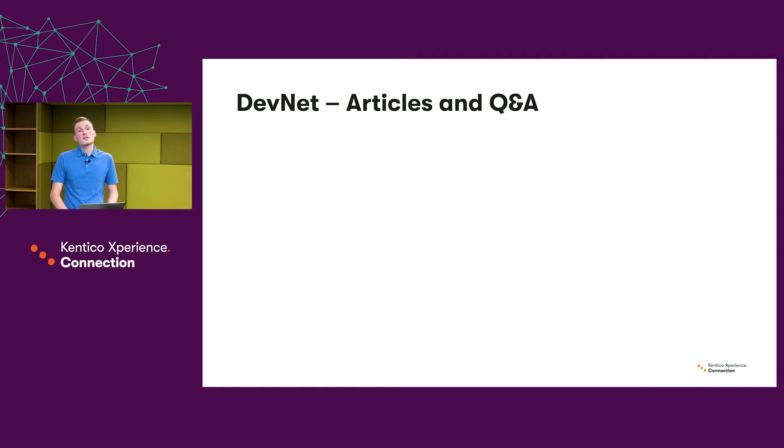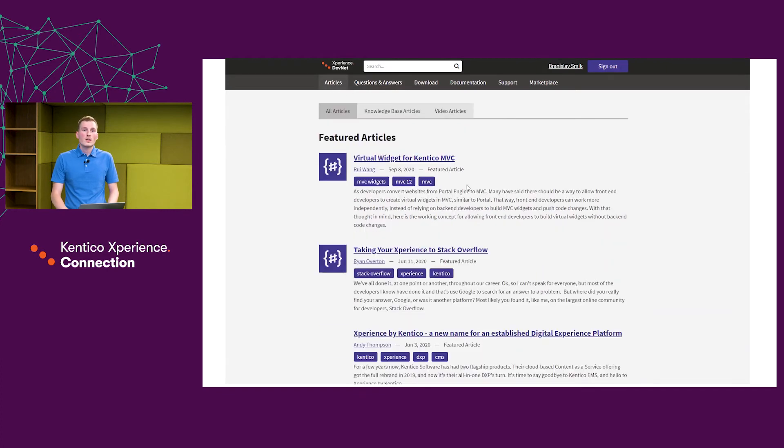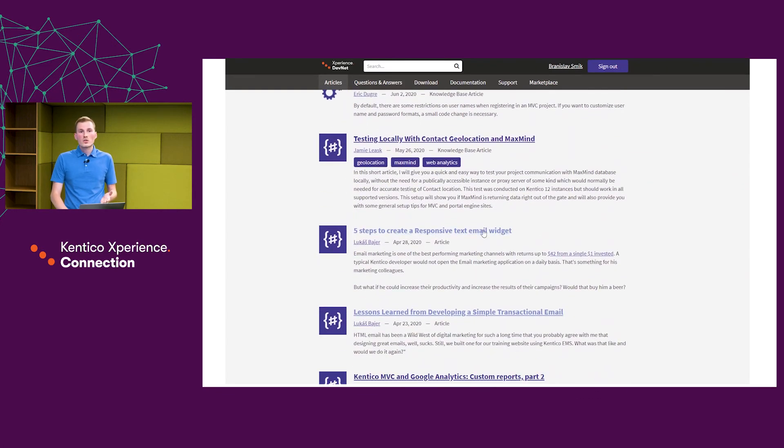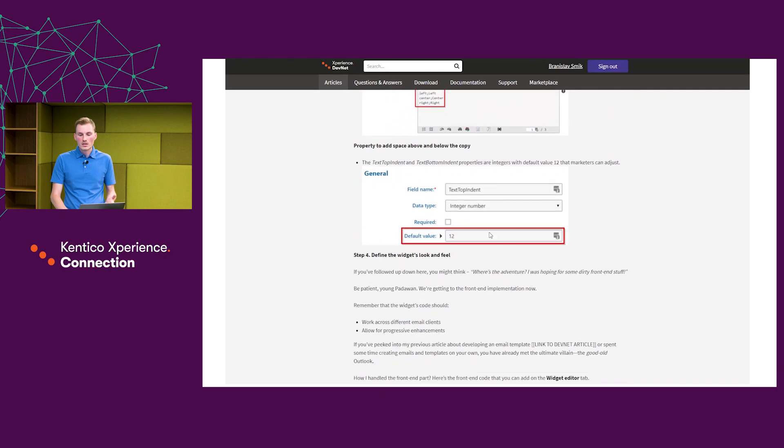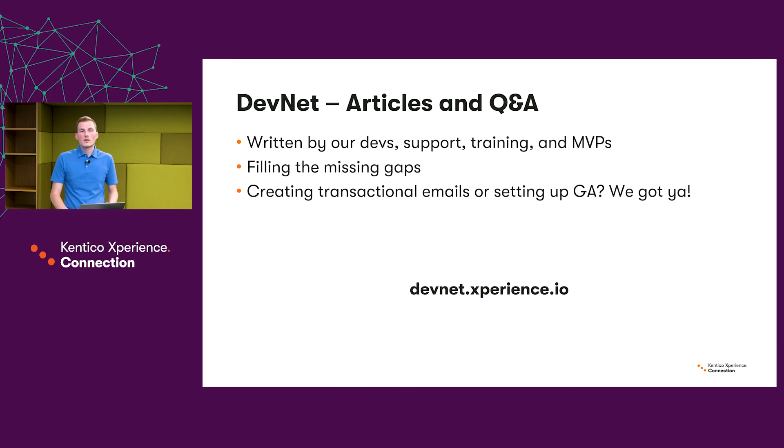Next is DevNet, the developer portal you might already know. It includes articles and Q&As, and what's great about DevNet is that it's written by our own developers, support, training staff, and MVPs. With DevNet we want to fill in the missing gaps of training and documentation. The articles on DevNet really go into detail and are worth going through if you want to learn more about specific topics. Articles often contain downloadable content or code samples ready for you to use. If you cannot find answers to your questions anywhere else, you should definitely try DevNet.